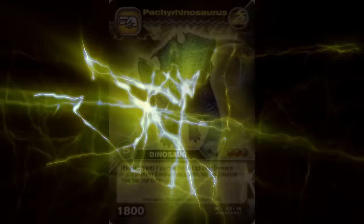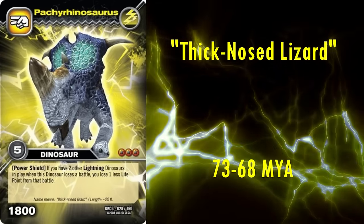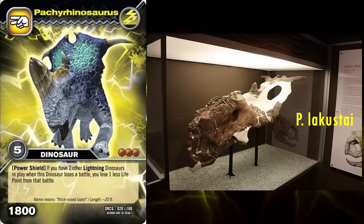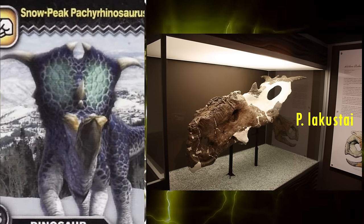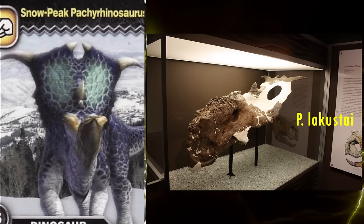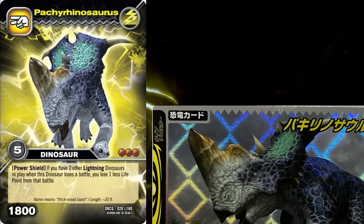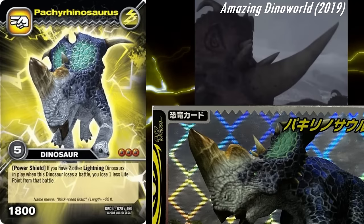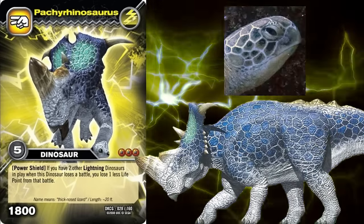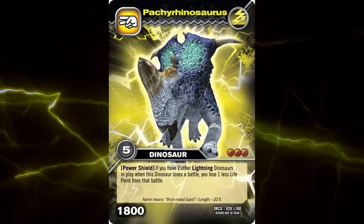The last Centrosaurine is Pachyrhinosaurus, meaning thick-nosed lizard. There are several species, and they lived from roughly 73 to 68 million years ago in Canada and Alaska. I'm pretty confident this is meant to represent P. lacusti, due to the spikes protruding from the frill, which is only known from that species. The other parietal spikes also resemble that species, with the first pair curving towards the midline, the second pair curving outwards, before transitioning into much smaller spikes. The nasal boss is very tall, most likely based on a theory of their bosses forming the bases of large keratin horns like those of rhinos, which has since fallen out of favour. The body also looks to be covered in large turtle-like scales — while skin impressions aren't known for this animal, no dinosaur is known to have had scales quite like this. Overall, I'd say this is one of the weaker Ceratopsian models.